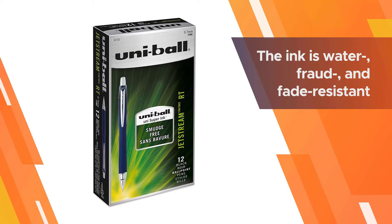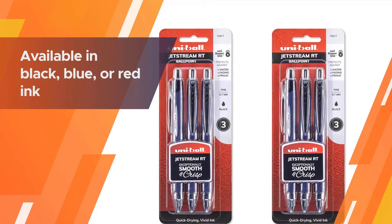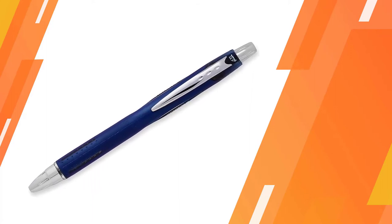The brand's high-quality super ink dries quickly, allowing for smudge-free writing. The ink is also waterproof and fade-resistant. Available in black, blue, or red ink, the ballpoint pen's fine 0.7 millimeter tip also makes it a great everyday pen.